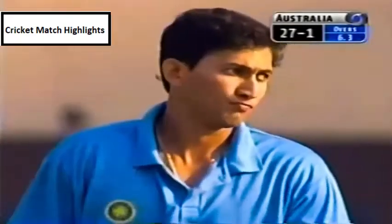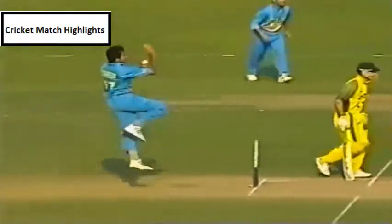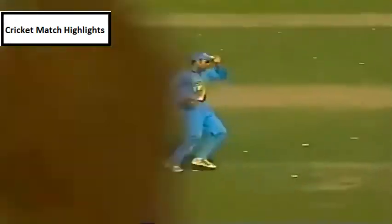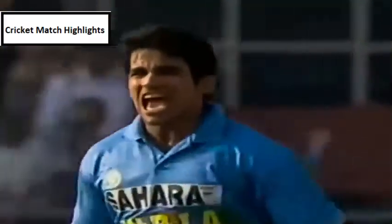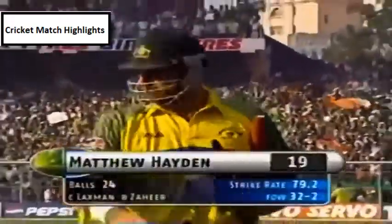Genuine off-spinner in. Hayden pulls and he's put down by Harbhajan Singh — and this will still go for four. Zaheer Khan to Matthew Hayden. Hayden drives in the air — this time he's gone. That is a simple catch. Good piece of bowling. The two dangerous Australian openers have been dismissed, and the crowd are loving that. Zaheer Khan gets reward for some very good bowling. Matthew Hayden gone for 19. Australia 32 for two.